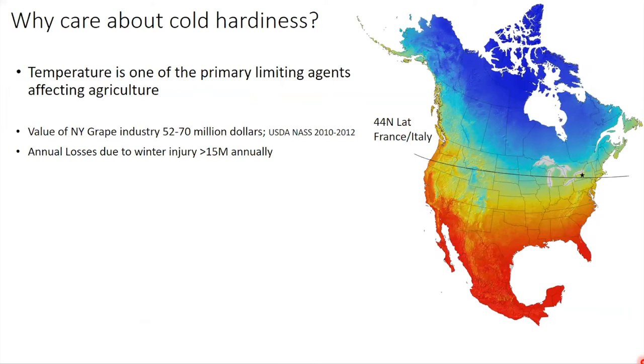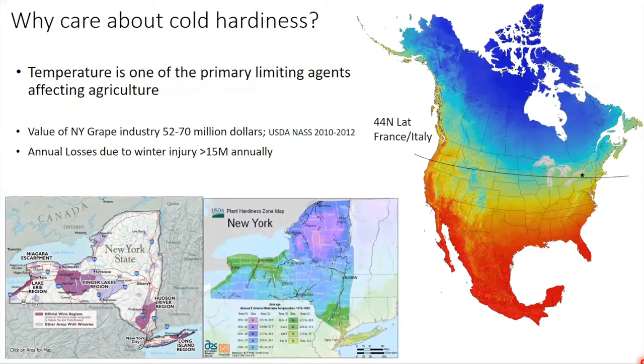The value of the New York grape industry is somewhere between $52 and $70 million. If we have a really bad winter, you can suffer up to $50 million worth of damage. In the Midwest, there can be almost complete crop loss from a bad winter. In New York, we grow grapes in very specific regions. The primary wine regions overlap completely with the green areas in the hardiness map — because we grow cultivated grape right on its margin. We're at a spot where you cannot be sure Vitis vinifera will survive every single year.